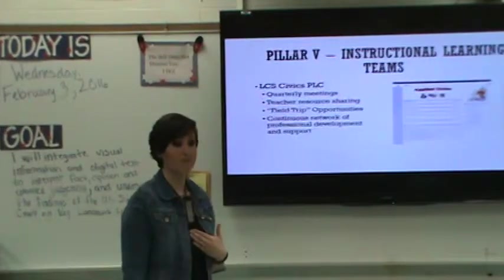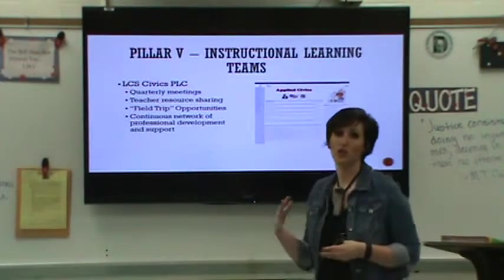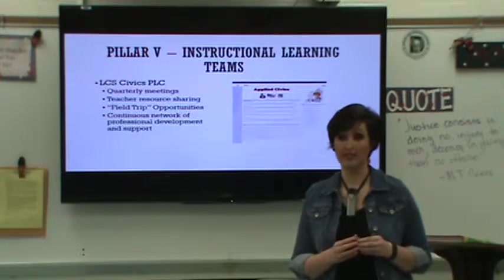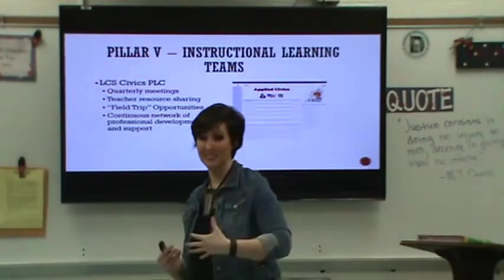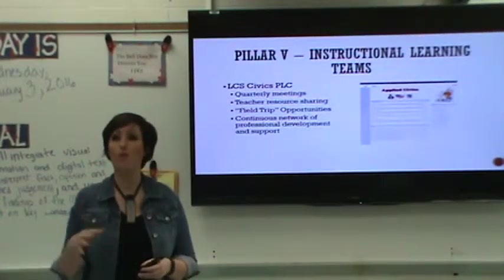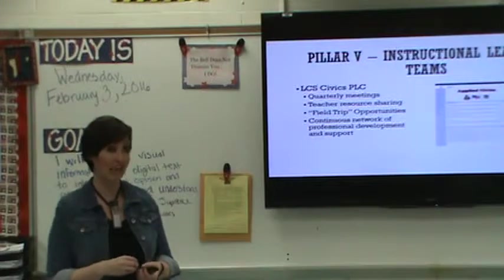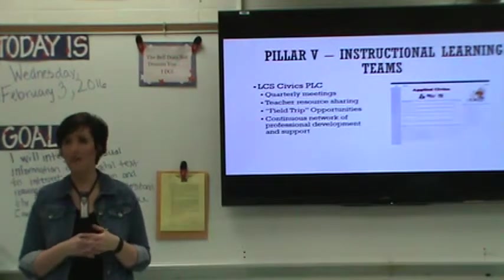The fifth and final pillar that Marzano and his team reference is building instructional learning teams. I can't speak volumes enough about how amazing our Leon County Civics professional learning community is as that instructional learning team. We come together quarterly — we used to get paid to come together each month to meet, discuss, talk, plan, reflect, and collaborate. But the grant money is gone, and now what we have is a group of passionate teachers who have seen the data supporting that their instructional strategies are working, and who are willing to come together to meet, share, collaborate, and reflect on those instructional practices.